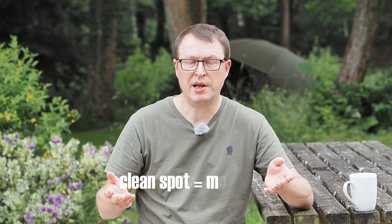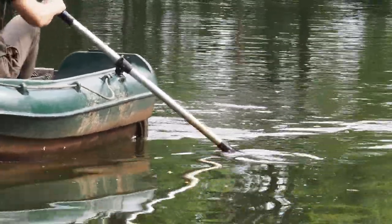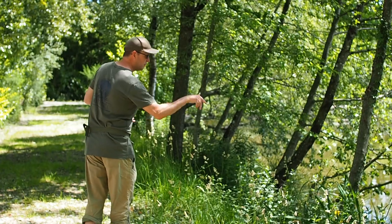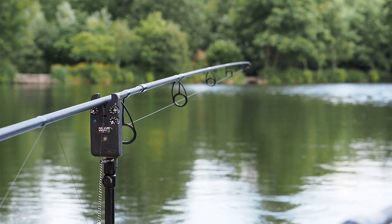If the spot is really nice and clean I'll apply some bait, then go back the next day and assess it again. If it feels a bit soft then I know the bait is still there. If it feels really clean then I know it's time to put more bait in, or obviously just get a rig in there.